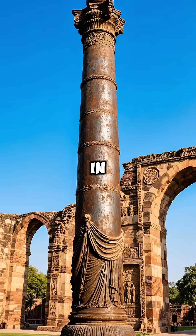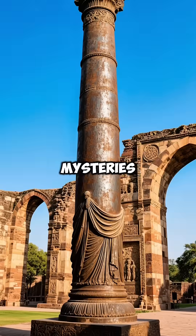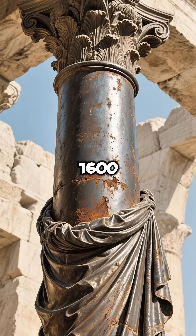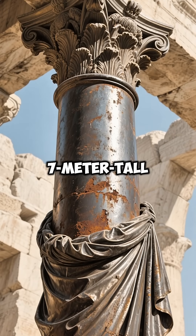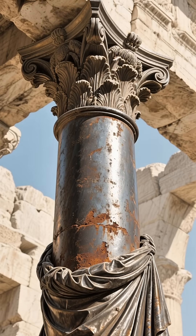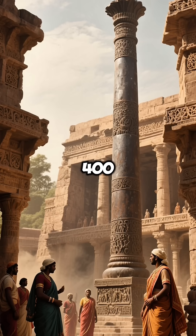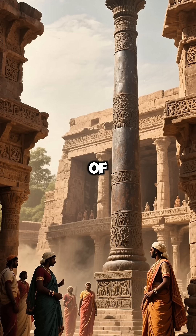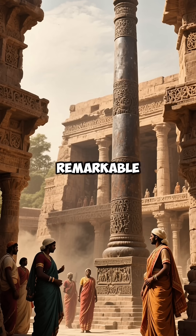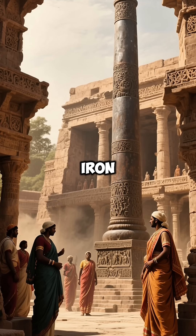Did you know? Standing tall in Delhi's Qutb complex is one of history's greatest metallurgical mysteries, the Iron Pillar of Delhi. For over 1,600 years, this 7-meter-tall monument has defied nature itself, never showing a trace of rust. Built during the Golden Age of the Gupta Empire around 400 CE, under the reign of Chandragupta II Vikramaditya, this remarkable pillar weighs over 6 tons and is forged from almost pure iron.